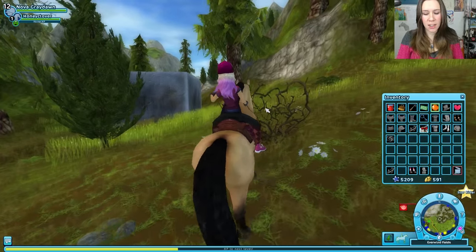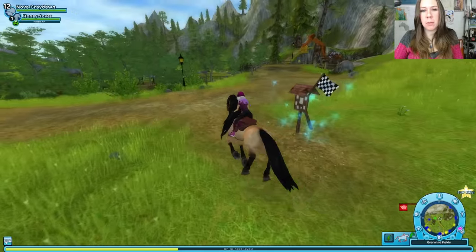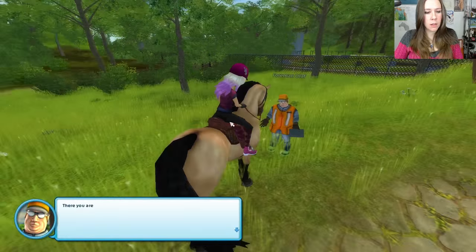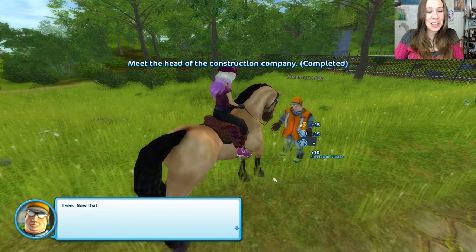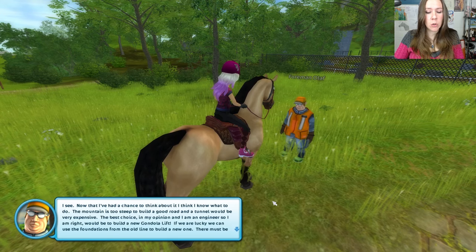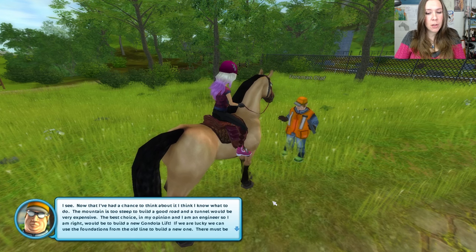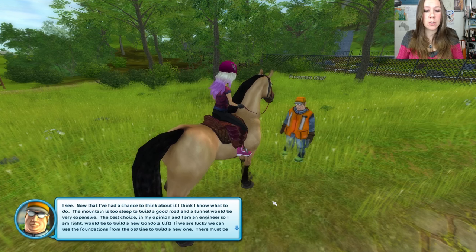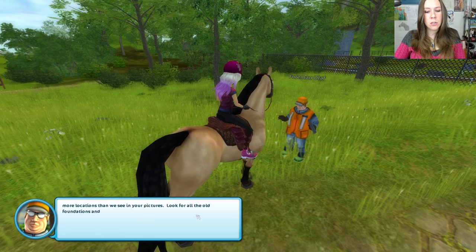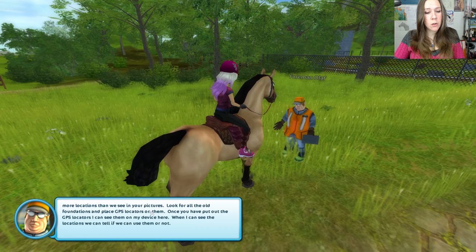Another cinder block — big square stone block. I don't know what they're doing there, but they probably shouldn't be there. The foreman should be up here now. There he is. There you are. Now we'll have a look. Nice pictures. I see — now that I've had a chance to think about it, I think I know what to do. The mountain is too steep to build a good road, and a tunnel would be very expensive. The best choice, in my opinion — and I am an engineer, so I am right — would be to build a new gondola lift. If we are lucky, we can use the foundations from the old line to build a new one. Oh, that must be what the giant cinder blocks are. There must be more locations than we see in your pictures. Look for the old foundations and place GPS locators on them. Once you have put out the GPS locators, I can see them on my device here. When I can see the locations, we can tell if we can use them or not.